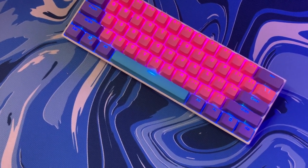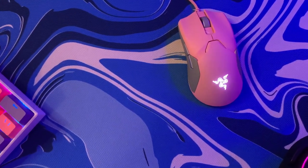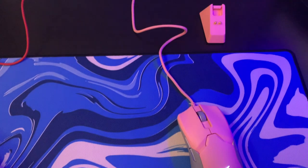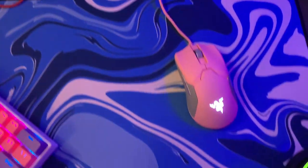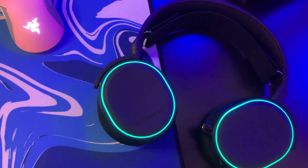For my keyboard I have the Anne Pro 2 with Gateron Blue switches and custom keycaps. Moving on to my mouse, I have the Razer Viper Ultimate in the Quartz edition — it is also wireless, connected to the dock. And for my headset I have the SteelSeries Arctis 5.